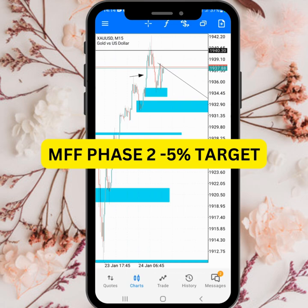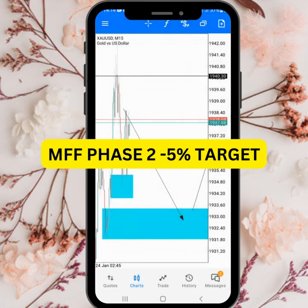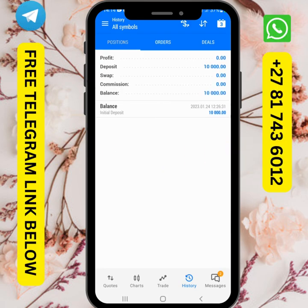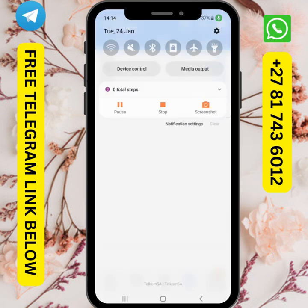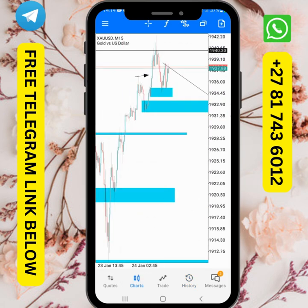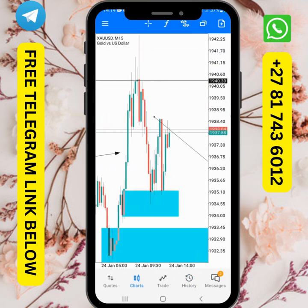Hi guys, this is a new account — as you can see it's a new one and I haven't started trading yet. I got this account today after passing phase one. This is the trade that I took to pass the phase one challenge.